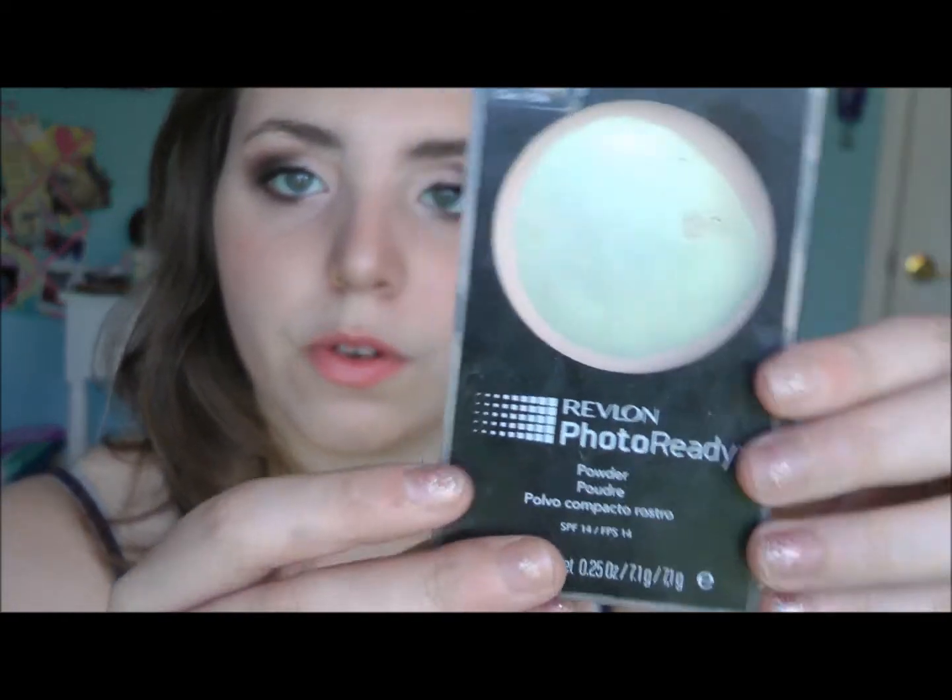I also love the Revlon Photo Ready Powder. As you can see, there is like nothing left of it, but it's a really good powder and it looks great in pictures. I wear this sometimes as my foundation — I just put sunscreen, primer, and this, and that's it. I love this.